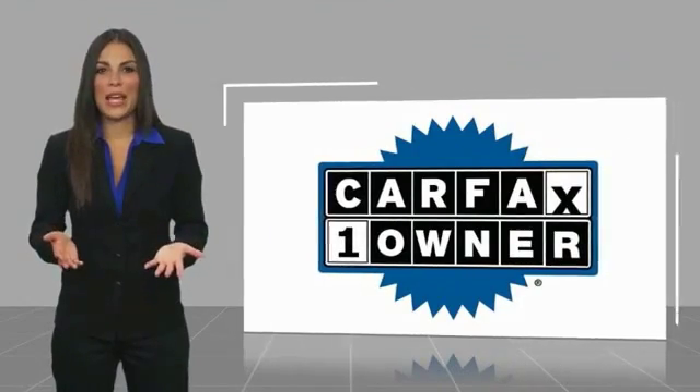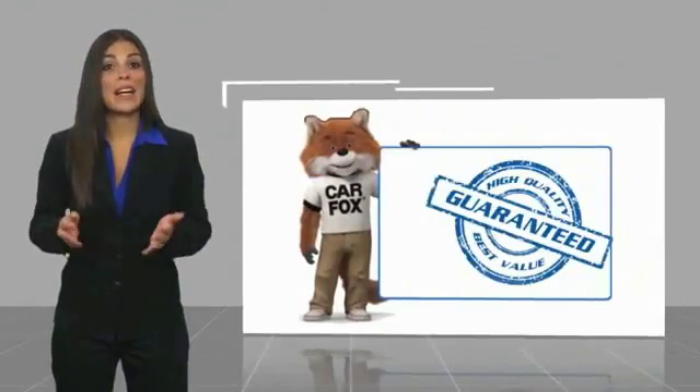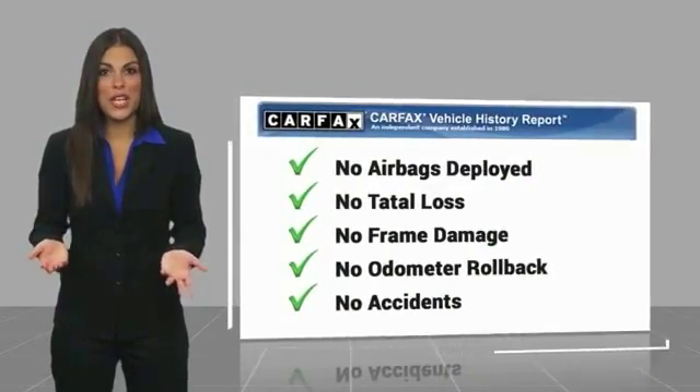This is a one-owner vehicle with a Carfax Vehicle History Report. Be sure to find a complimentary copy of this report online or contact the dealership.